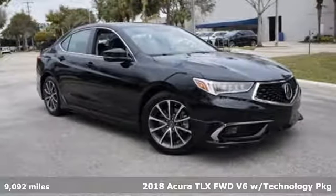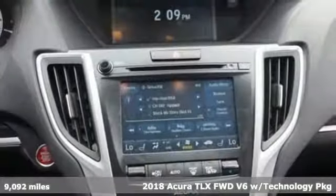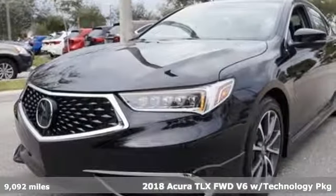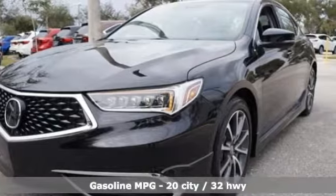It's a 2018 Acura TLX. Acura has a legacy of innovation, a legacy that continues here. And with features like these, every drive is a pleasure.